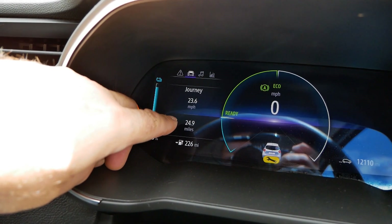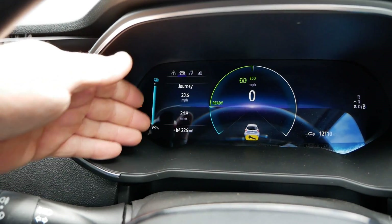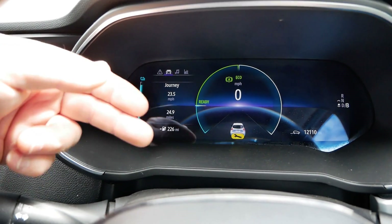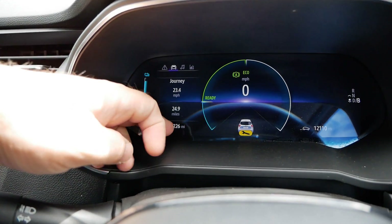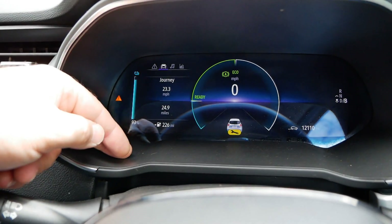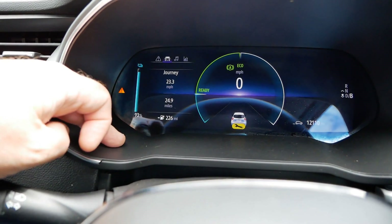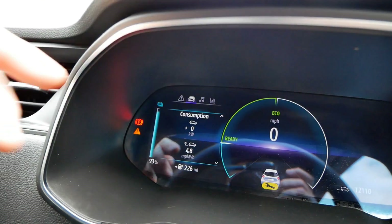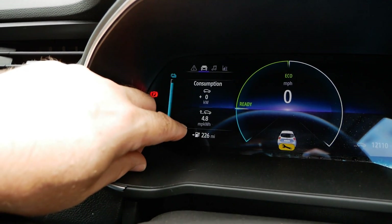So far I've driven 25 miles — 24.9 miles to be precise — and as you can see the range meter hasn't dropped by 25 miles. What it's doing is adjusting to your driving economy at the time. What you'll often find is that if your range meter is quite inaccurate, you can often do two or three miles for every mile that drops off the estimated range. Different vehicles work differently — some sit absolutely static for mile upon mile, others drop one mile for every two miles you drive. Using the buttons to get to the consumption, I've been averaging 4.8 miles per kilowatt hour over those 25 miles.